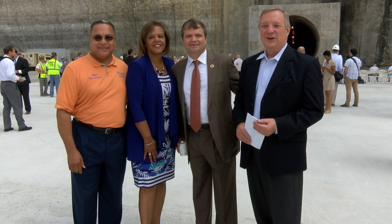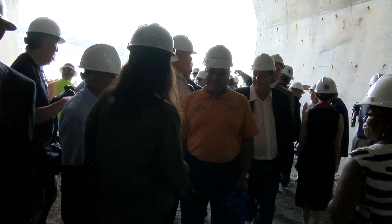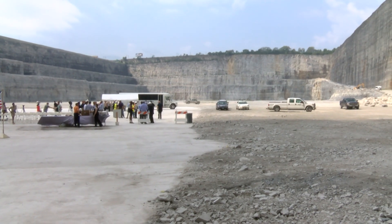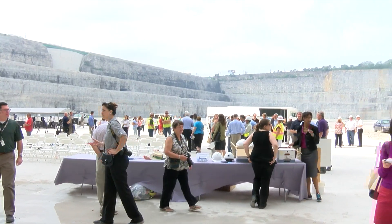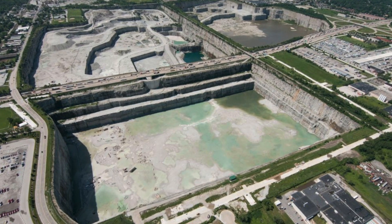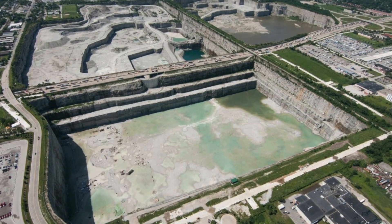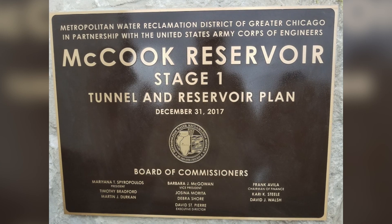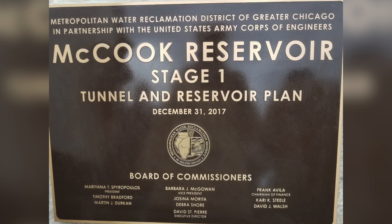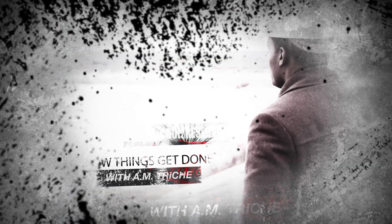A few years ago, elected officials including Mayor Rogers visited the Thornton Quarry, which is now the Thornton Composite Reservoir. Thanks to the Metropolitan Water Reclamation District of Greater Chicago, we've now learned how things get done.